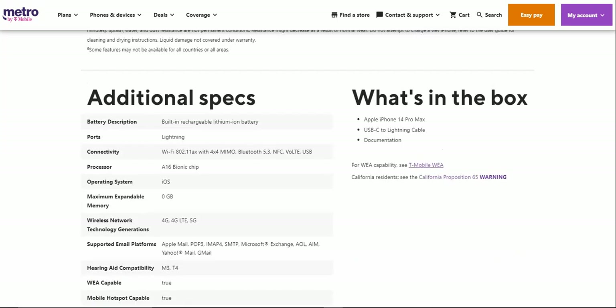What you get in the box is the standard stuff: the iPhone 14 Pro Max, a USB-C to lightning cable, and your documentation — that is it. There is no charging brick in the box, so keep that in mind.